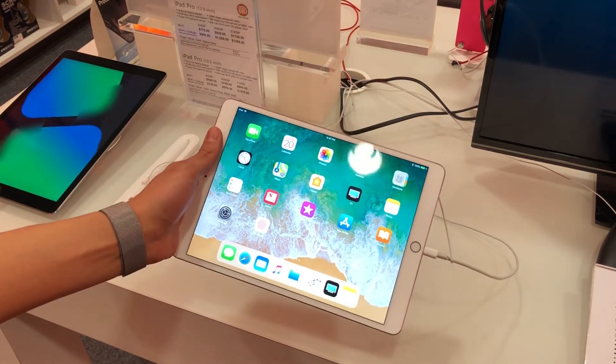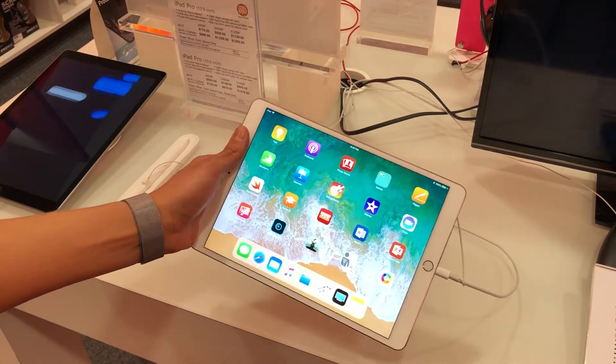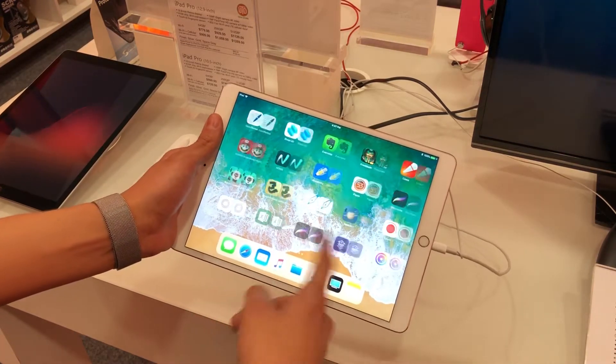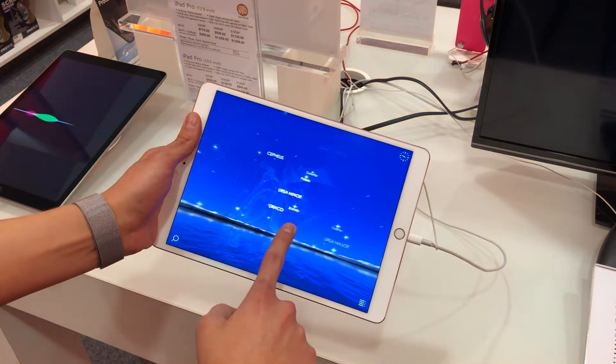First off, iPad Pro has one of the best displays in any tablet. With ProMotion, the pixels on screen have a refresh rate of 120Hz, which is double that of the original iPad. As you can see, just by swiping through apps, everything already looks smoother. But an app like Starwalk really shows off how clean ProMotion is.